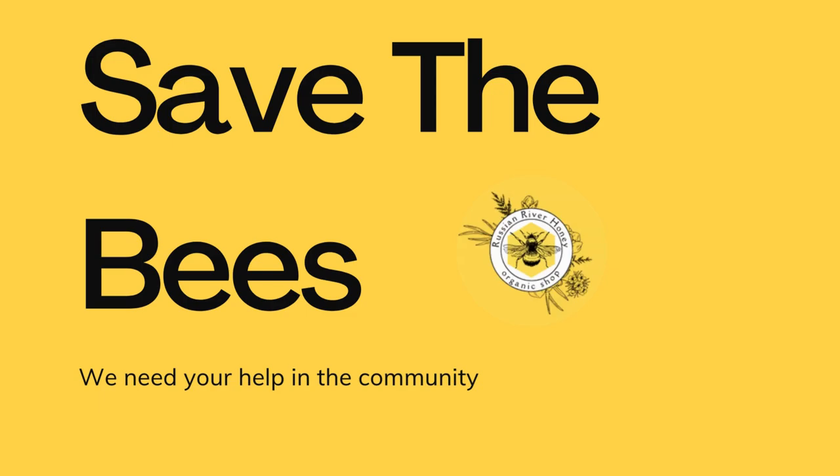By hosting a hive, you're not only helping save the bees, but also fostering a deeper connection with nature and reaping the benefits of delicious local honey. Join the movement and make a difference today.